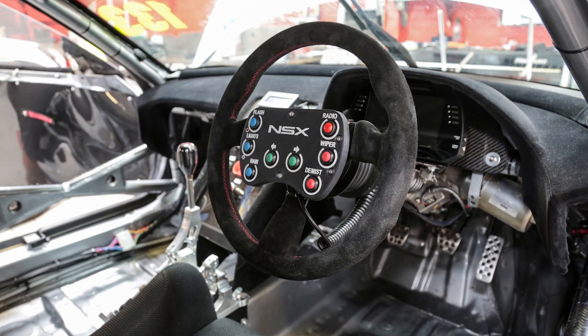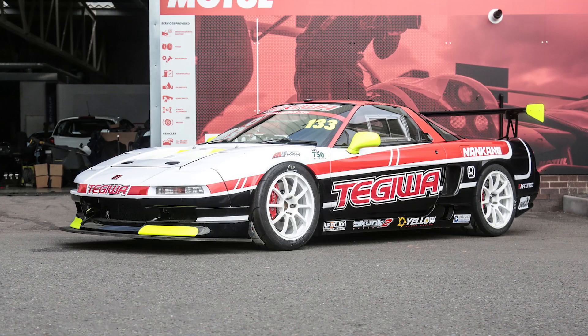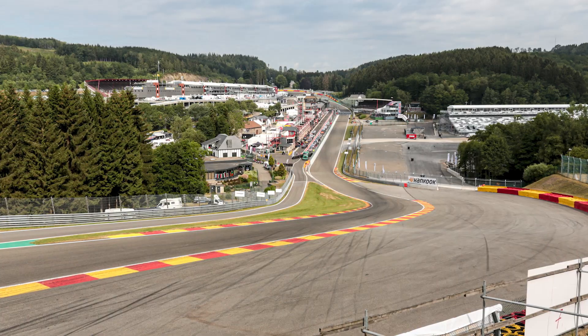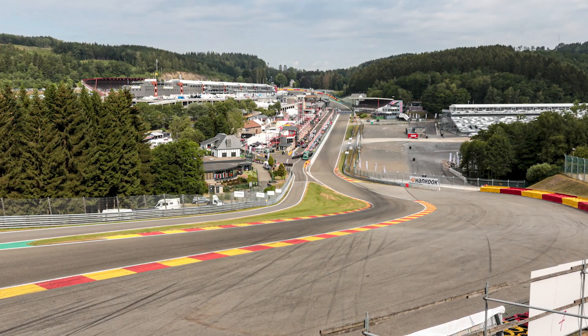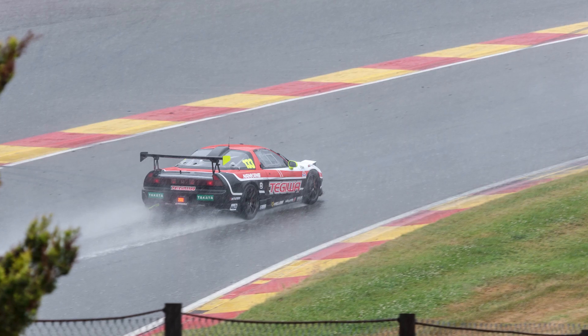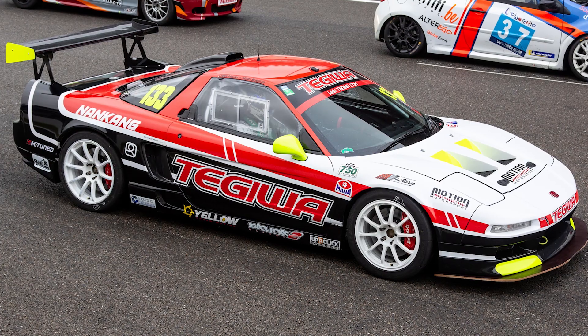This car then ended up being rented out to a couple of people for Club Enduro and we saw the potential was crazy, because at Spa in the middle sector, even though it was only a low-performance car, it was the fastest car in the middle sector. So we knew as soon as we put a proper engine into it, it was going to be a bit of a flyer.